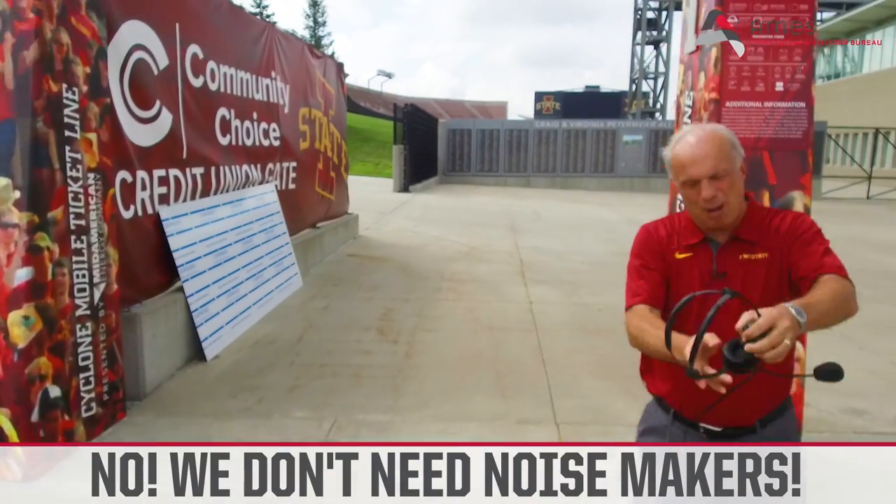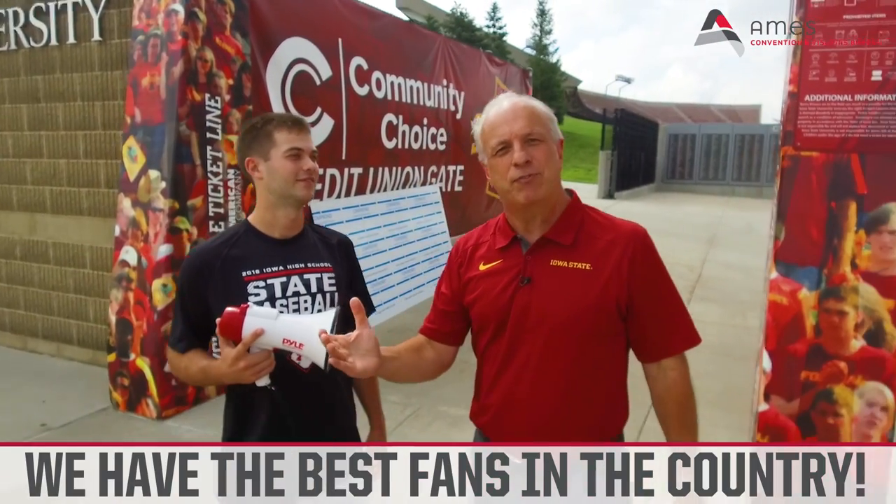Noisemakers? Come on, man. We don't need those stinking noisemakers. We've got the best fans in the country — leave the noisemakers at home. So bring your clear bags; you may have even picked one up at the Liberty Bowl. Let's pack the Jack for another great season of Cyclone Football!